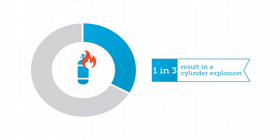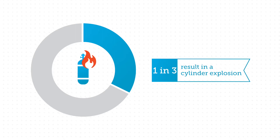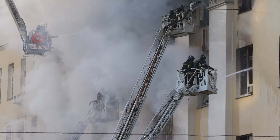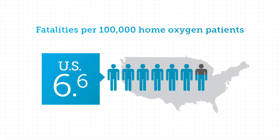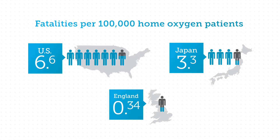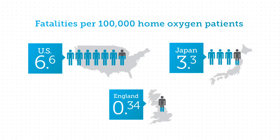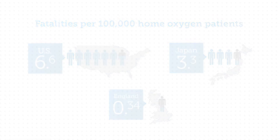Meanwhile, around a third of fires result in a cylinder explosion, posing a serious risk to third parties, including family members, neighbors, and firefighters. The statistics are shocking, especially when you compare them with figures from other countries. In fact, studies have found that an American home oxygen patient is many times more likely to die in a home oxygen fire than elsewhere in the world.